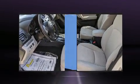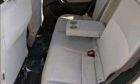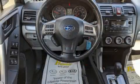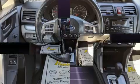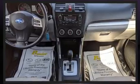Subaru also prioritized safety and security with features such as dual front impact airbags with occupant sensing airbag, head curtain airbags, traction control, brake assist, a security system, and four-wheel disc brakes with ABS. For added security, Dynamic Stability Control supplements the drivetrain.